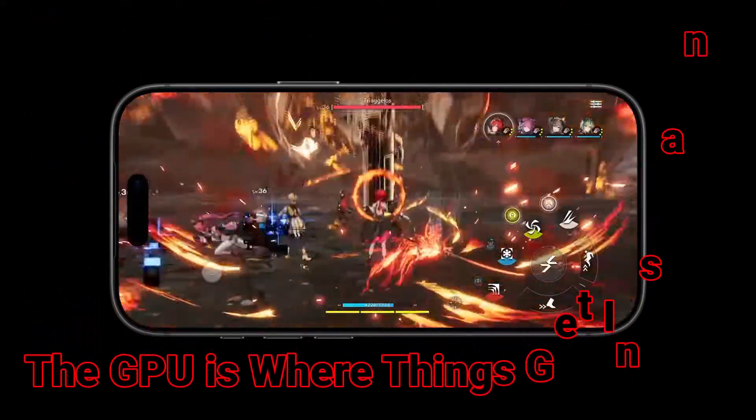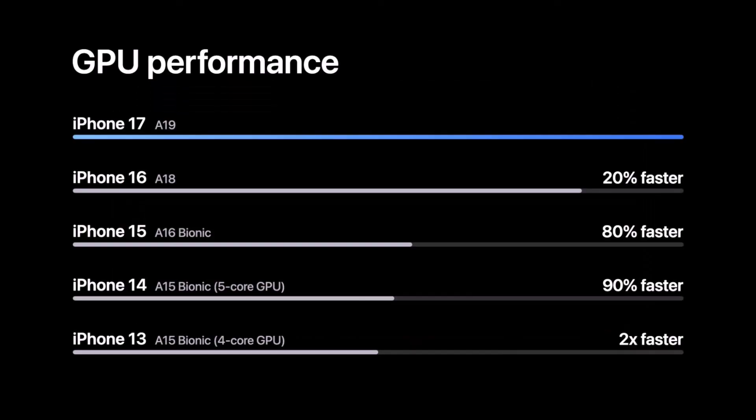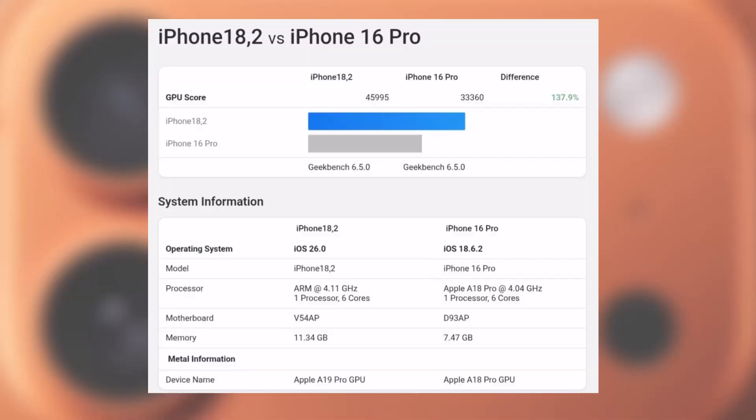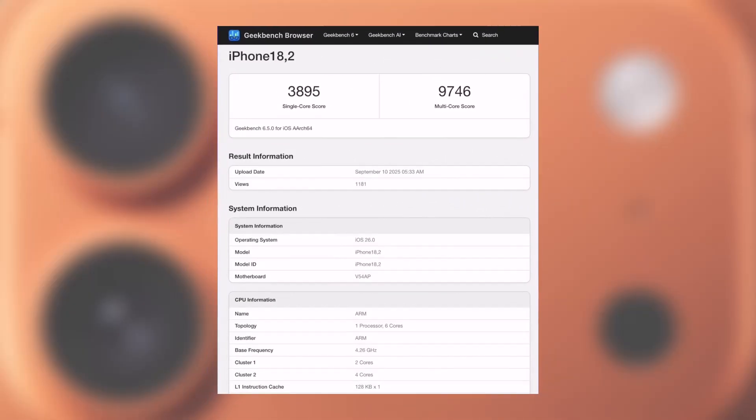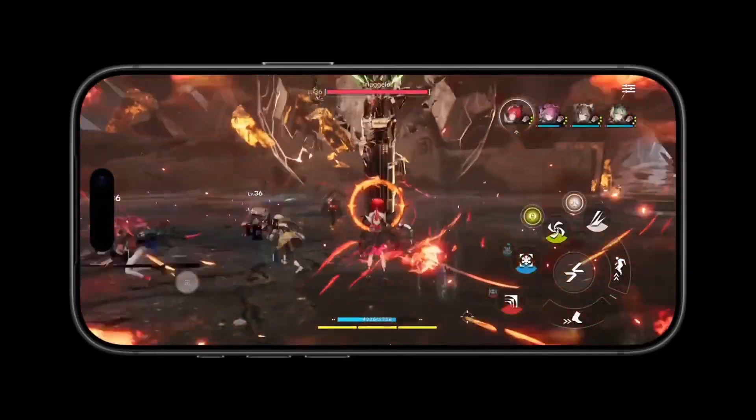But that's not even the most exciting part — the real story is the GPU. The A19 Pro chip in the iPhone 17 Pro is showing a staggering 40% increase in graphics performance over the A18 Pro. This isn't just a small step forward; it's a giant leap. Apple actually said in their press release that the A19 Pro delivers up to 40% better sustained performance, thanks to a vapor chamber cooling system. That's a massive gain for gamers, video editors, and anyone running big AI models right on their phone.